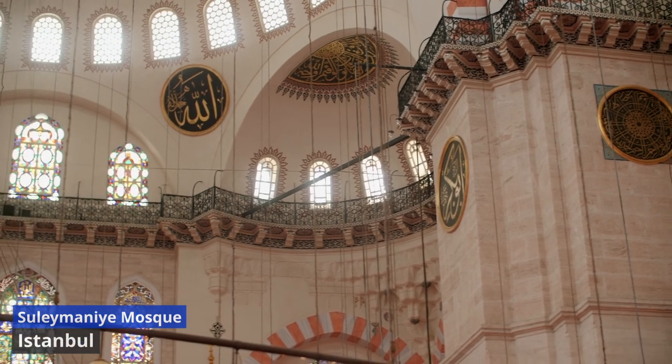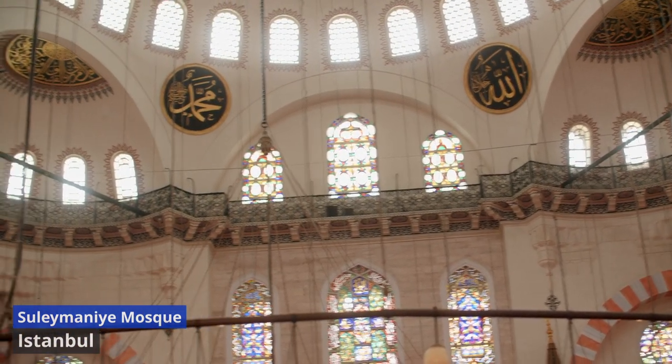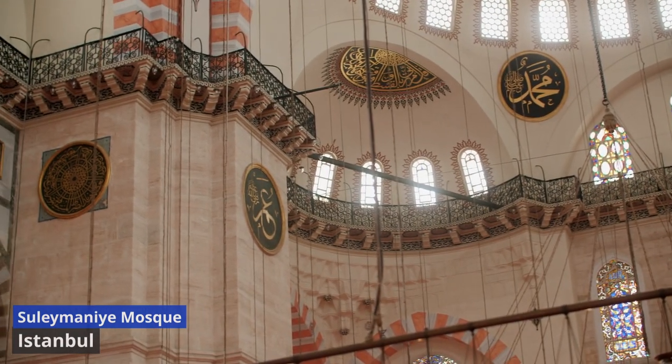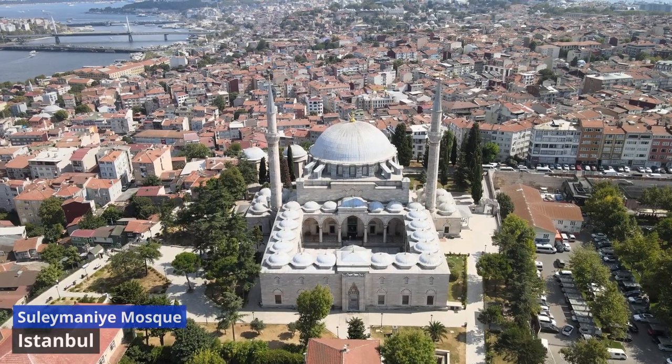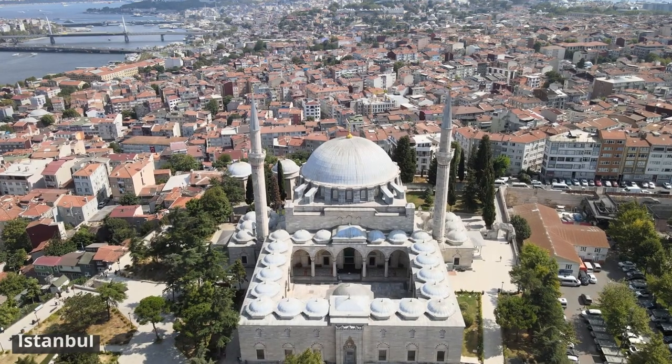Step inside to discover a world of sublime beauty. The vast prayer hall is adorned with colorful tiles, intricate calligraphy, and delicate stained glass windows, creating an atmosphere of spiritual tranquility. The mosque's central dome, reaching towards the heavens, is an architectural masterpiece that inspires awe.